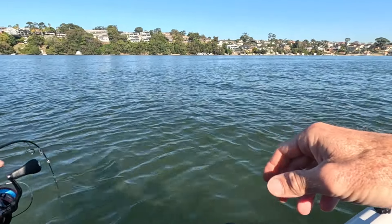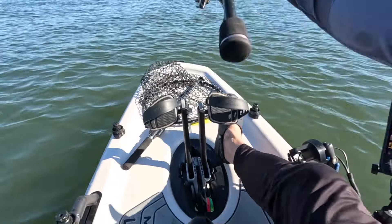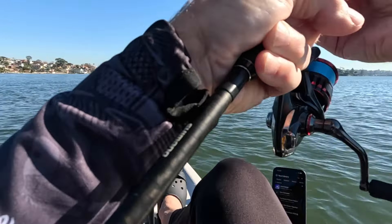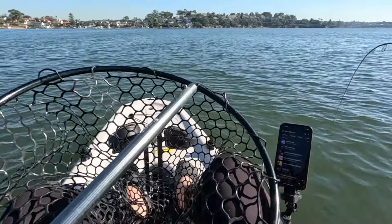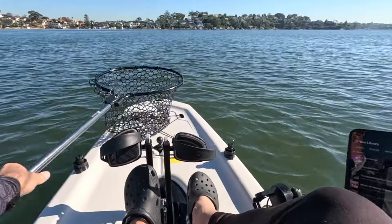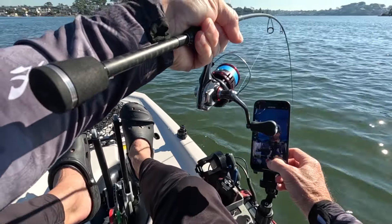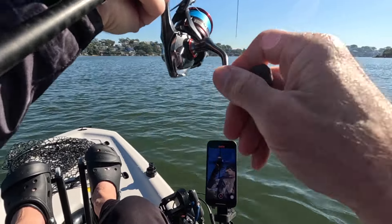I'm not sure what I got on here - whoa, she's got a bit of weight! I'm going to swim it under me here. Luckily in this area there's not a lot of stuff on the bottom to get snagged on, so I've got to learn the lesson to get my net ready before I pull up on a fish - solid hookup.